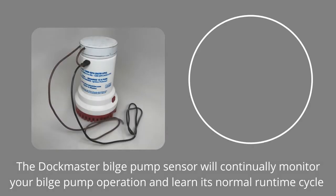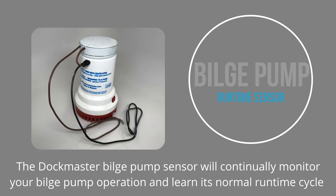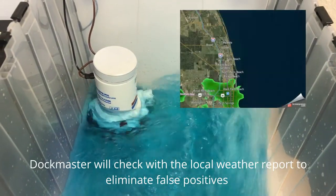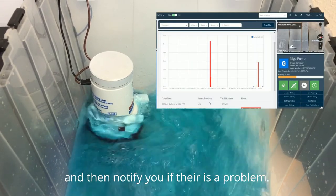The Dockmaster Bilge Pump Center will continually monitor your bilge pump operation and learn its normal runtime cycle. In the event that your bilge pump is running in excess of normal use, Dockmaster will check with the local weather report to eliminate false positives, and then notify you if there is a problem.